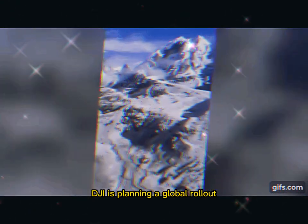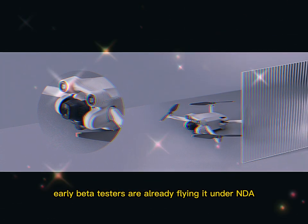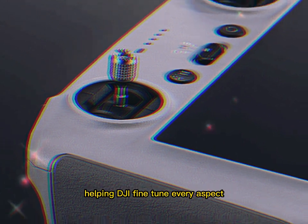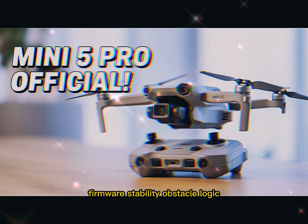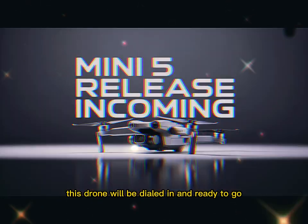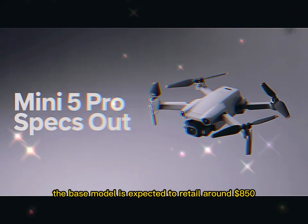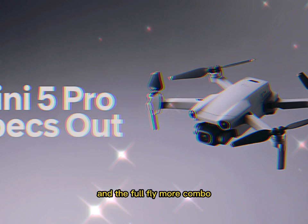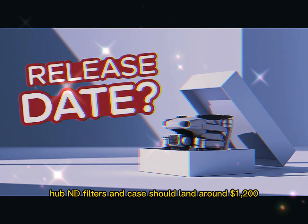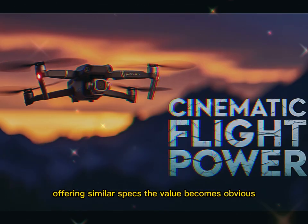DJI is planning a global rollout, so buyers in North America, Europe, and Asia will likely get it at the same time. Early beta testers are already flying it under NDA, helping DJI fine-tune every aspect — firmware, stability, obstacle logic, and battery feedback. By the time it ships, this drone will be dialed in and ready to go. The base model is expected to retail around $850, and the full Fly More combo — with extra battery, charger hub, ND filters, and case — should land around $1,200.